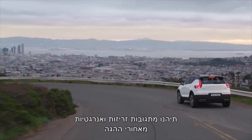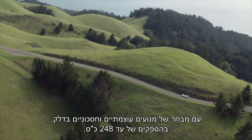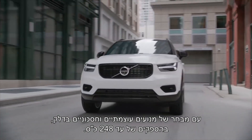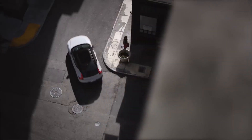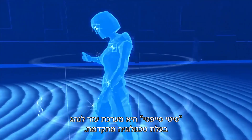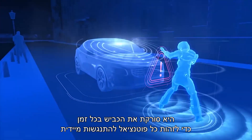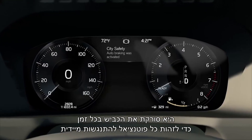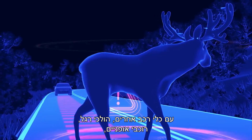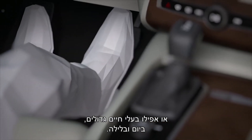Enjoy agile and energetic responses from behind the wheel with a choice of powerful and fuel efficient engines available up to 248 brake horsepower. City Safety is our advanced driver assistance technology, constantly scanning the road ahead to detect any potential imminent collision with other vehicles, pedestrians, cyclists or even large animals by day and night.